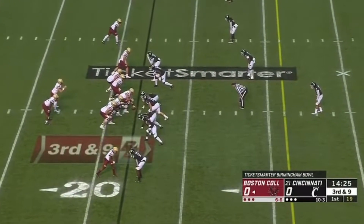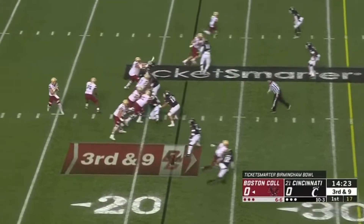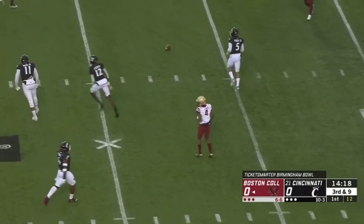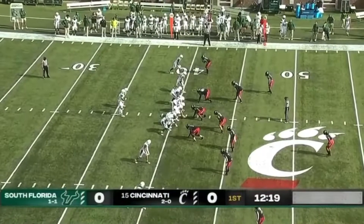Just forty-nine percent passing does have a good touchdown-to-interception ratio. Grosell with a clean pocket to throw for a second time and incomplete again. That's what you've got to do.